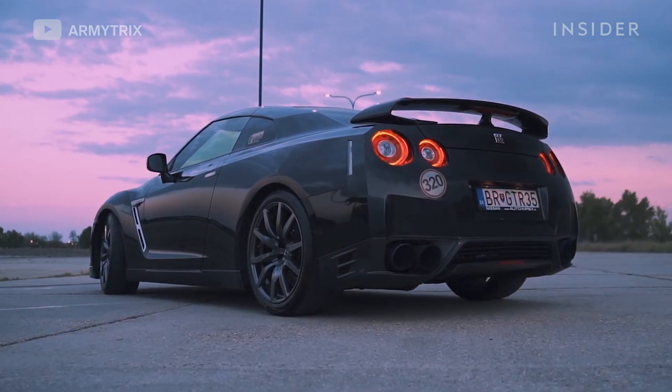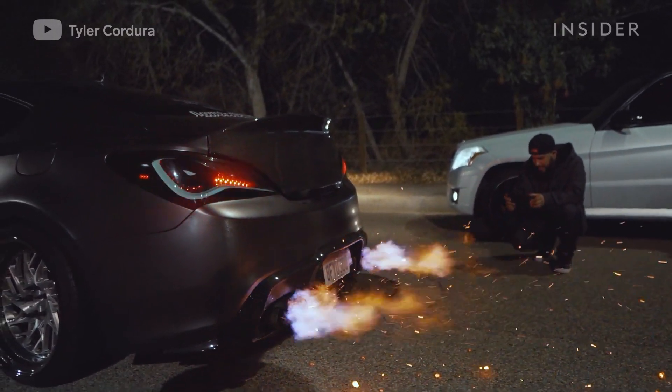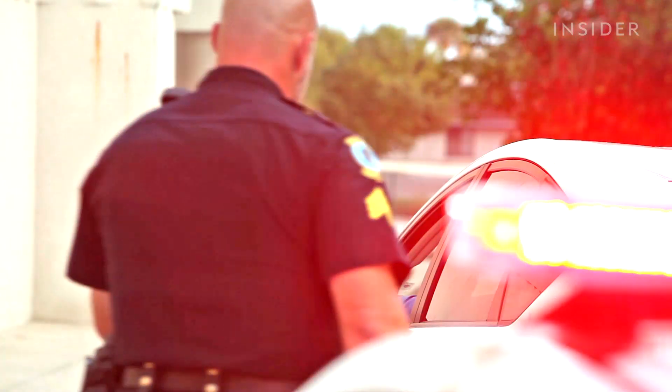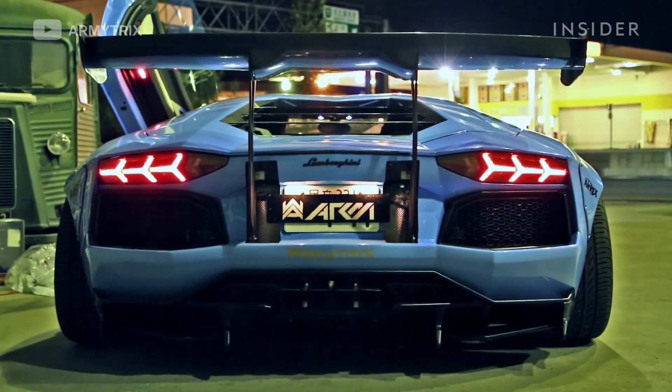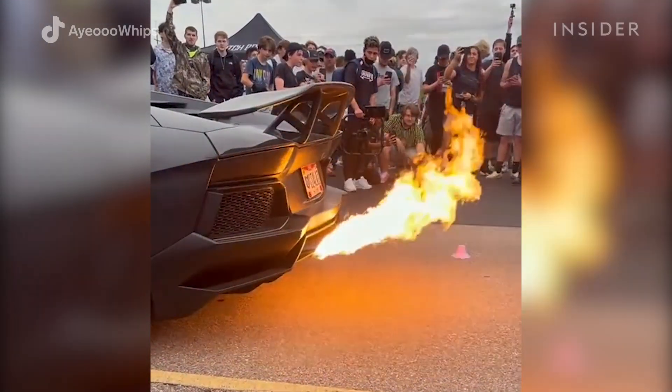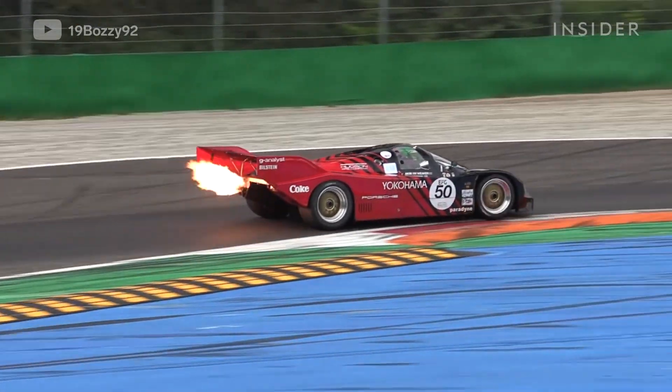If you're thinking about modifying your car so it spits fire, beware. In most states, vehicles that have been modded to shoot flames can result in a ticket on public roads. Unless your big engine supercar can't help it, remember that flaming exhausts are best reserved for car shows, meet and greets, and the racetrack.